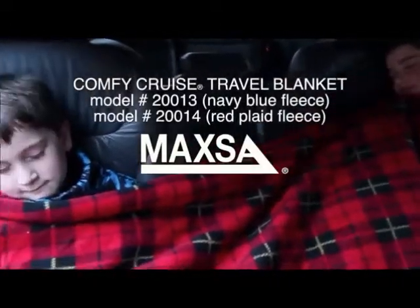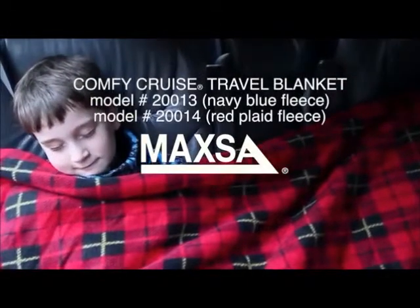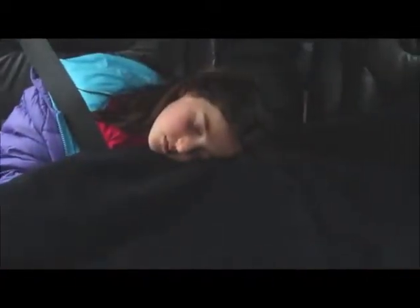Stay warm on cold winter days with the Comfy Cruise 12-volt heated blanket from Maxa Innovations. Made of 100% polyester fleece, this blanket will get you warm in minutes. It comes in your choice of navy blue or red plaid.